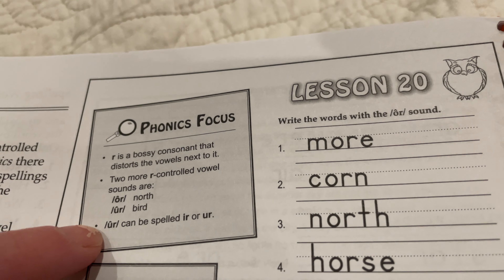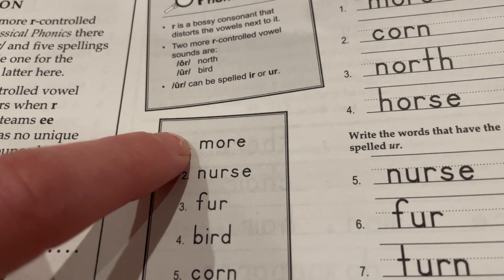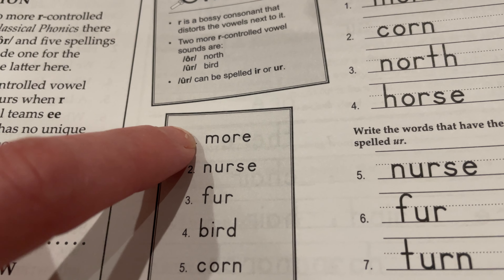The 'er' sound can be spelled I-R or U-R. More: M-O-R-E, more.